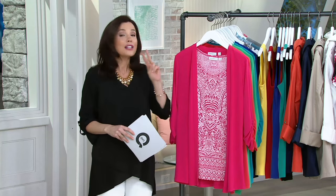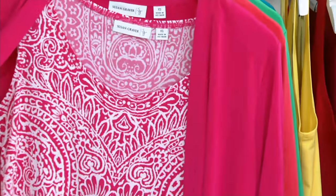Our superstar items of the day — those things that you love, that we know you're going to love. In this case, it's two things: the beautiful cardigan with the printed tank.